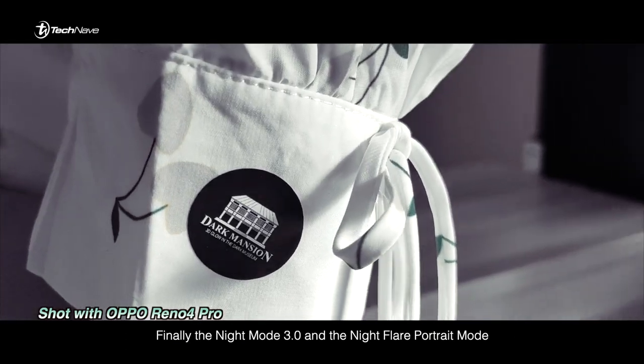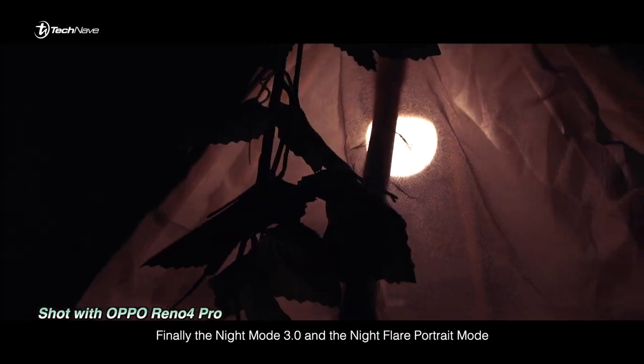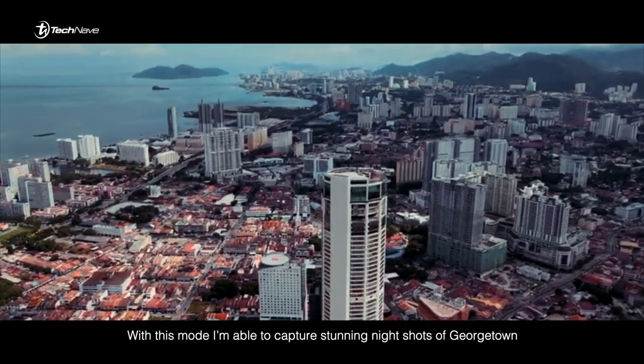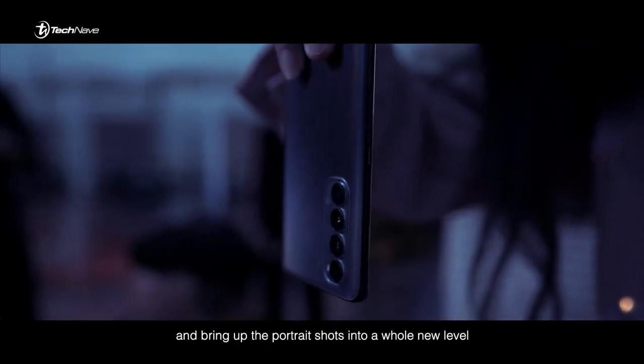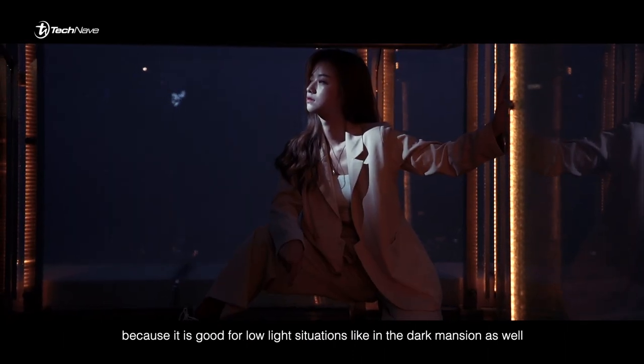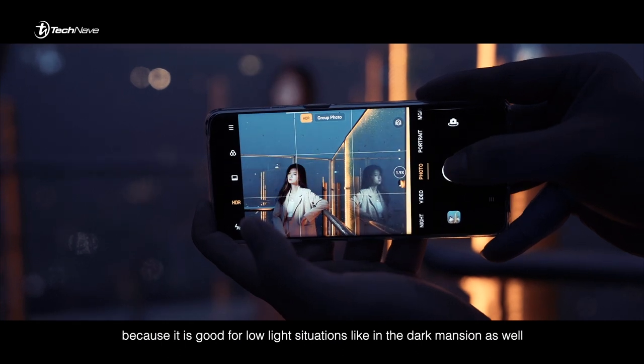And finally, the night mode 3.0 and night flare portrait mode. With this mode, I'm able to capture stunning night shots of George Town and bring the portrait shots to a whole new level. The night mode doesn't just work at night because it is also good for low light situations, like in a dark mansion.